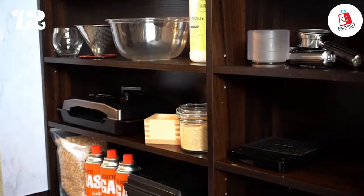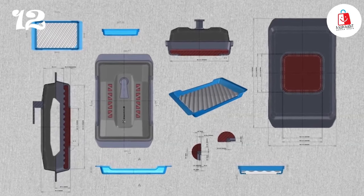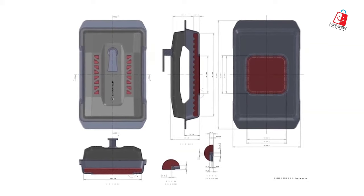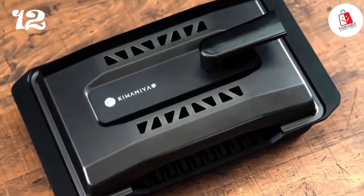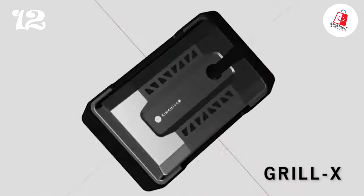Its convection airway design crisps the outside while keeping the inside juicy, just like a convection oven. Compatible with gas, electric, and induction stoves, as well as campfires and fireplaces, Grill X is truly versatile. And cleanup is a breeze — just pop it apart and wash it in the sink.